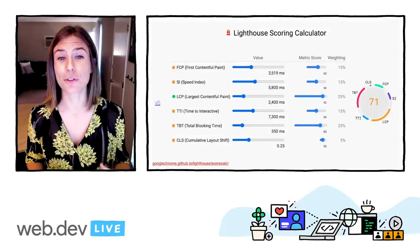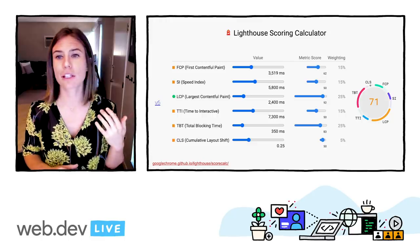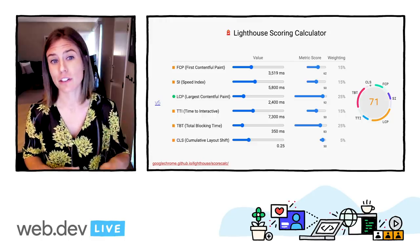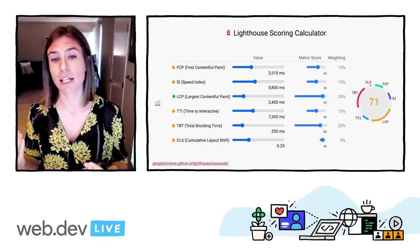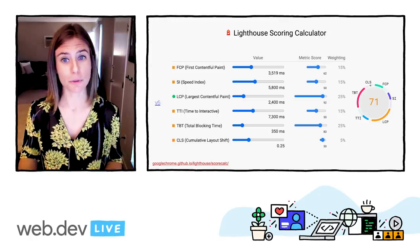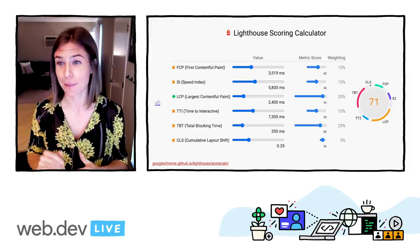There's also a super nifty scoring calculator to help explore the performance score. The calculator gives you a comparison between V5 and V6 scores as well. And when you run an audit with Lighthouse 6.0, the report comes with a link to the calculator with your results pre-populated. So I highly recommend you check it out.